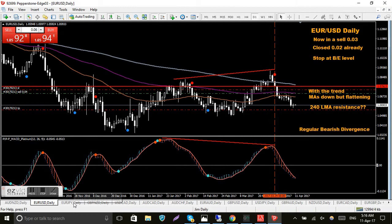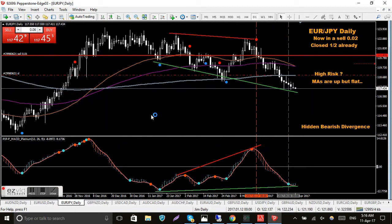Moving on to EUR/JPY — same sort of deal, I sold up here. The red lines mark the entry point and it's come down. I've already closed half the position and dragged my stop down. It's now just on the 240 LMA. I've got a blue dot on the MACD Platinum and I can already see I've started to look to the long side from the bullish divergence lines, but it's not letting up at the moment so it's just keeping on gaining strength.